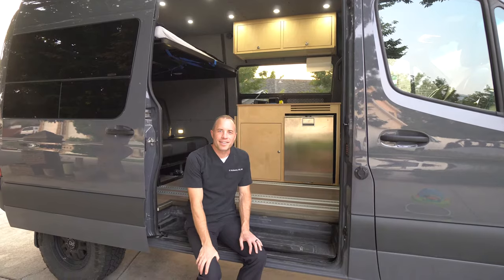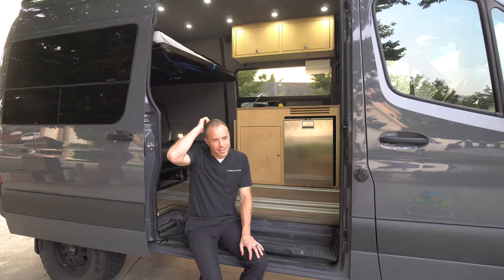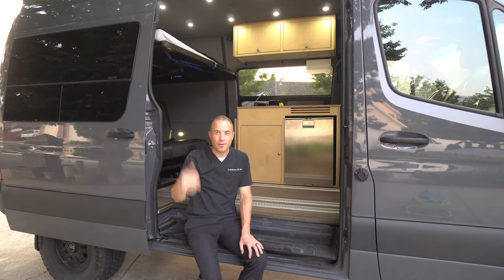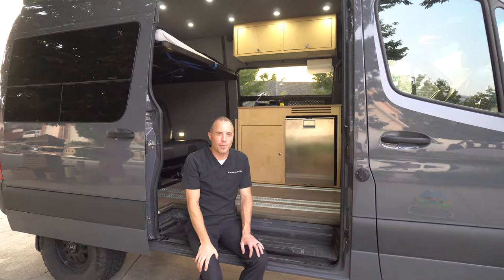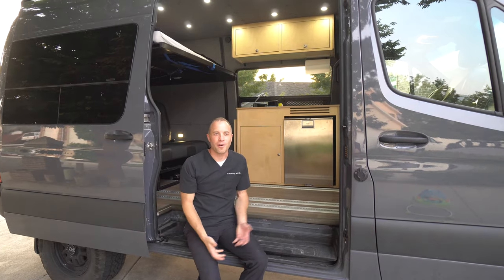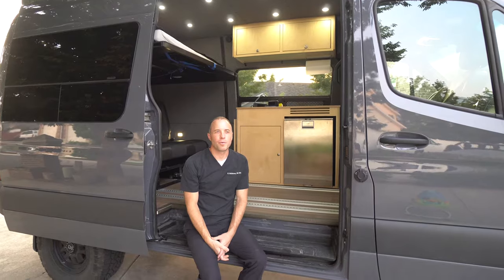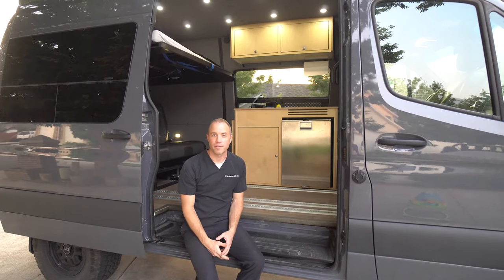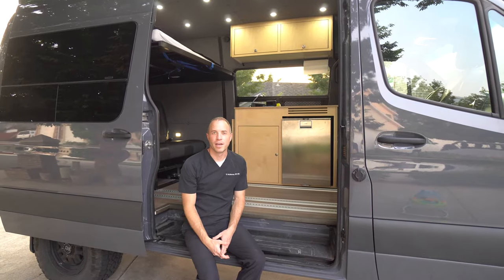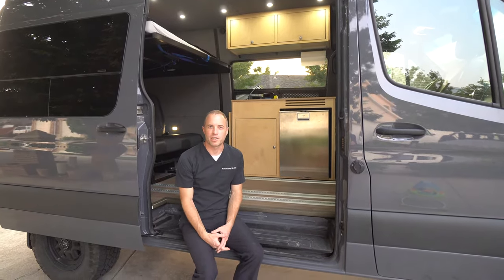Hi everyone. I thought I'd talk today about what should we put in a first aid kit. Obviously I could put a whole ICU in here with a crash cart and a mini hospital if I wanted to, but I don't want to have all that stuff all the time. I don't want to bog down the van when I'm camping. So what's the minimum amount of things that will actually be effective, useful, and save a life, but not overload my van with a bunch of junk.